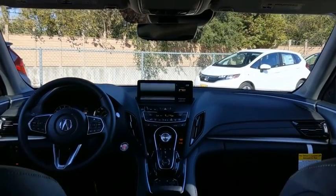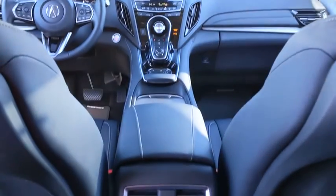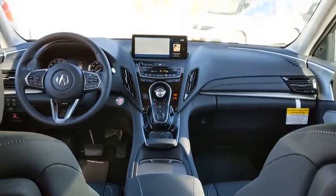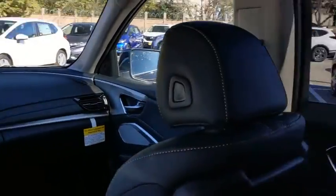Leather wrapped steering wheel, Bluetooth, adjustable steering wheel, power steering, keyless start, auto dimming rear view mirror, cruise control, floor mats, and four wheel disc brakes.